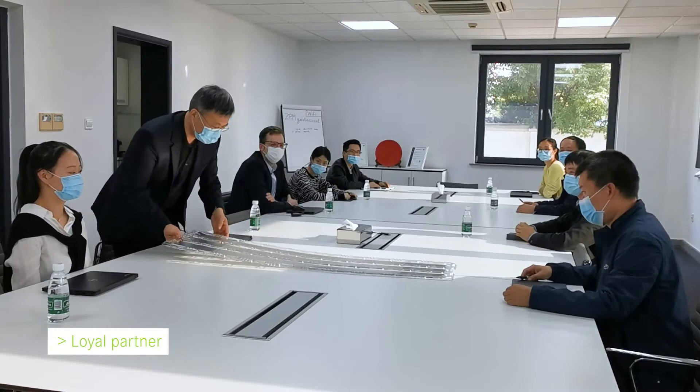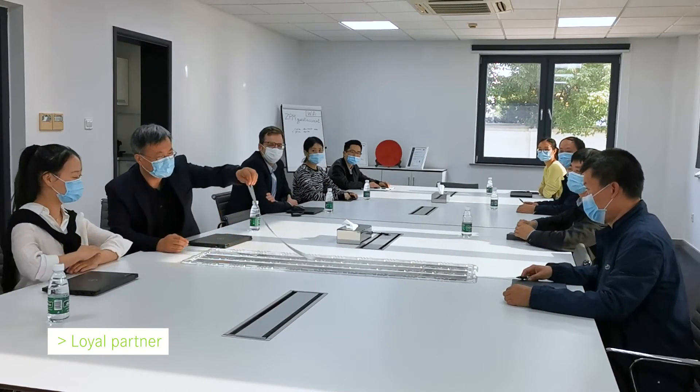At Zapp, our strongest asset is our people. Wherever you are in the world, we are ready to help support your business as a loyal partner.